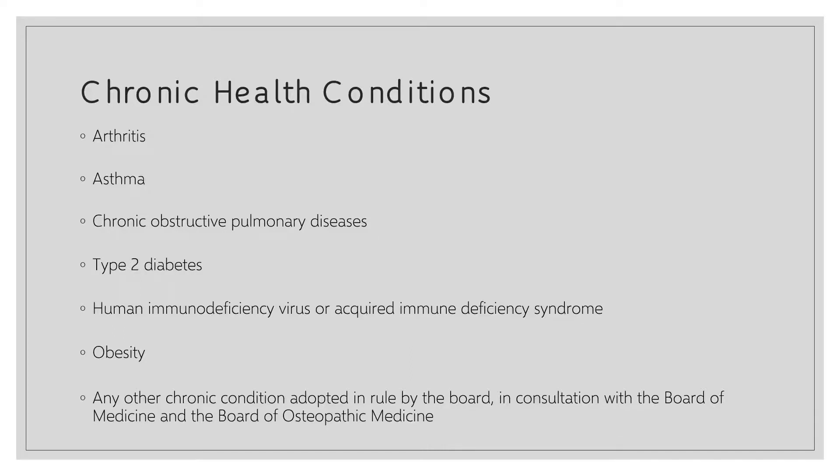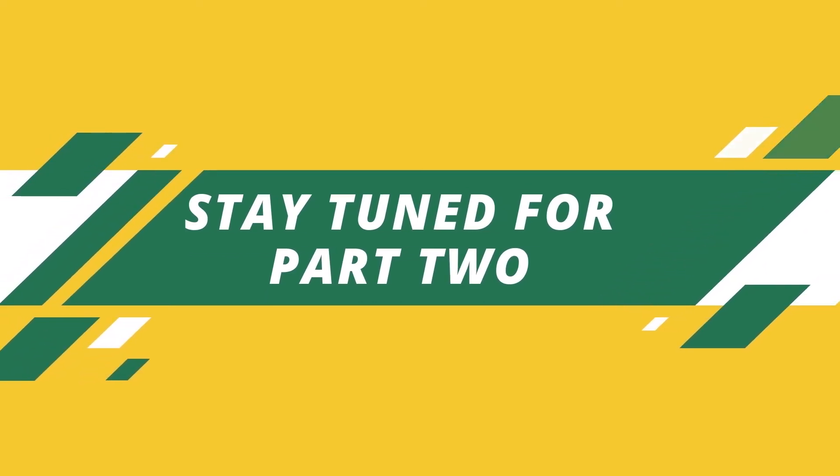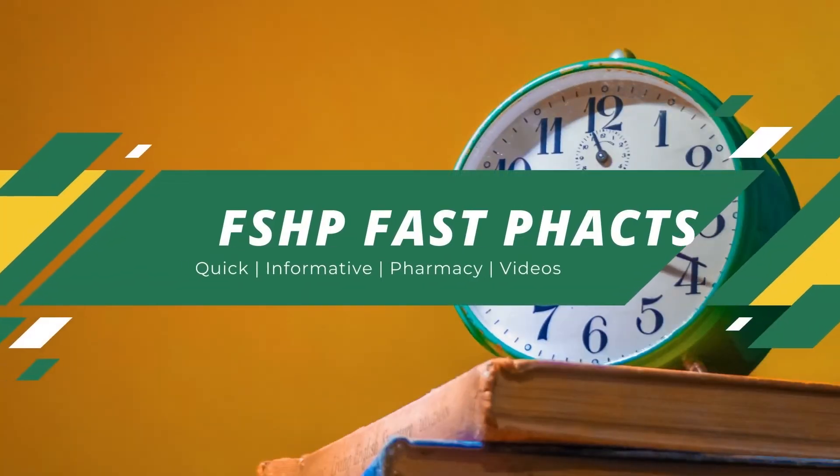Within the actual written agreement, you need to specify which chronic health conditions will be managed collaboratively. The ones currently approved by the Board of Pharmacy and the Board of Medicine and Osteopathic Medicine include arthritis, asthma, COPD, type two diabetes, HIV or AIDS, obesity, and any chronic condition adopted by these boards in the future.